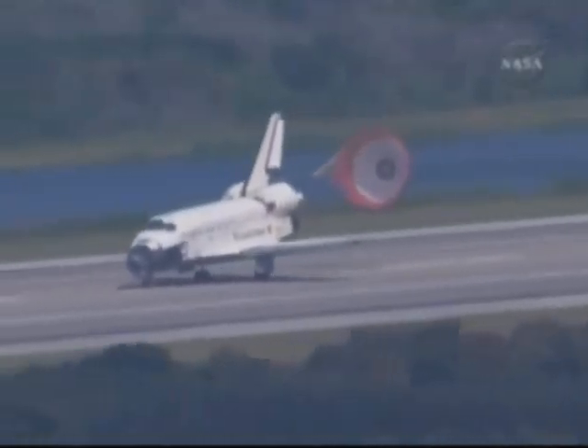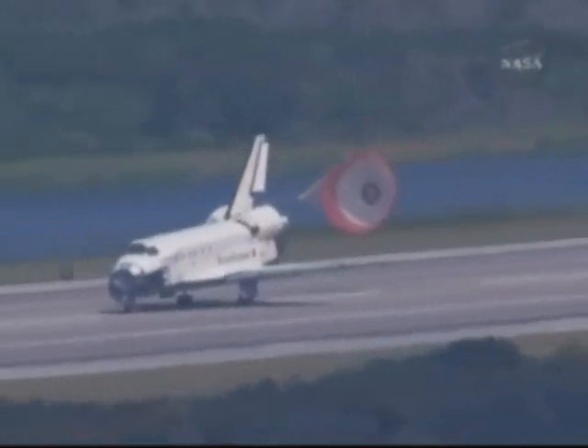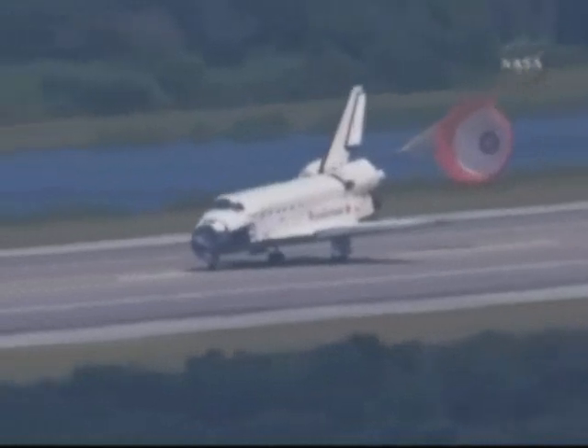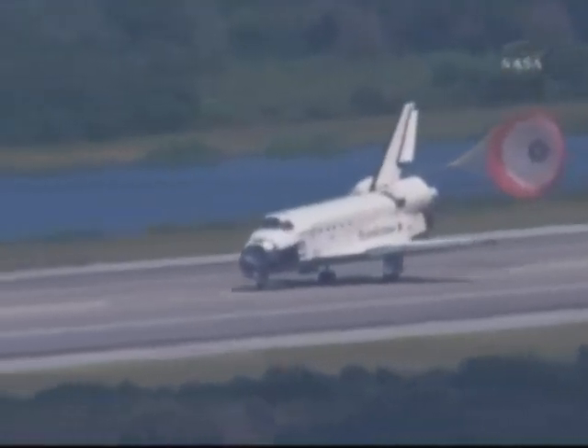This is the 71st landing at the Kennedy Space Center. Endeavour has completed its 23rd mission in the 127th space shuttle mission. It was the 29th to the International Space Station.